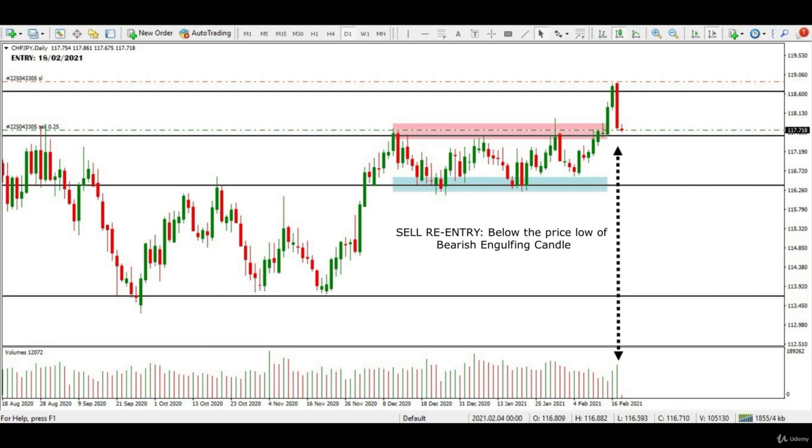I then re-entered the markets upon this bearish engulfing pattern and took a sell entry just below the price low of this candle. This time my stop loss was just above the price high of the bearish engulfing pattern.